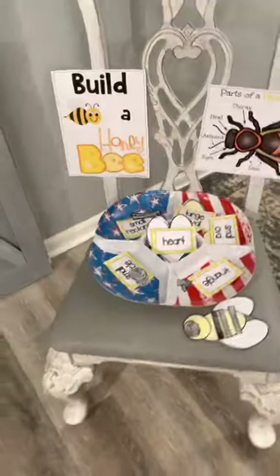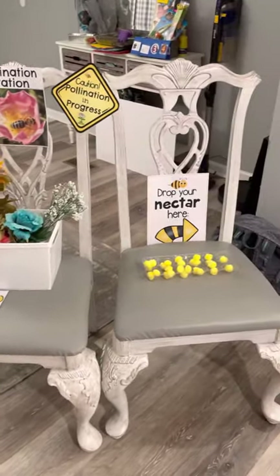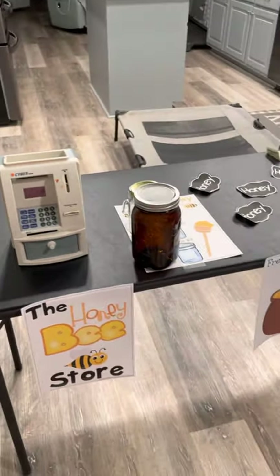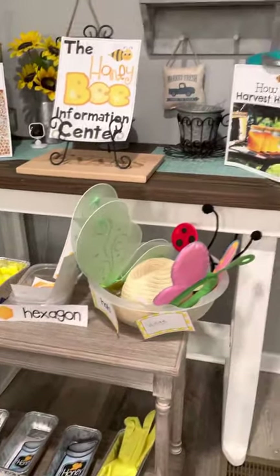We have a couple of different activities for students to engage with each other and develop their understanding of colors, language, and literacy, as well as math and a little bit of science as they learn about nectar and pollination. I hope you enjoyed!